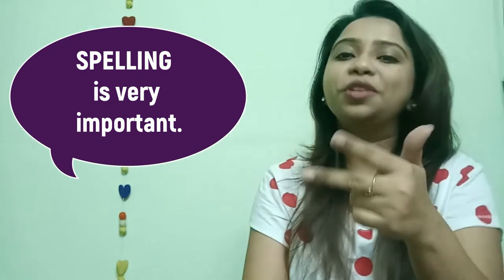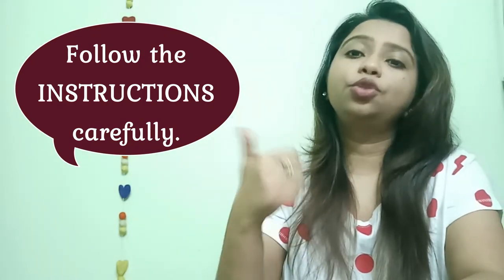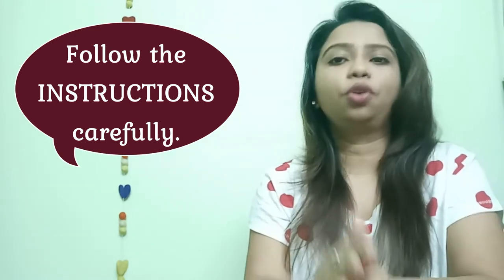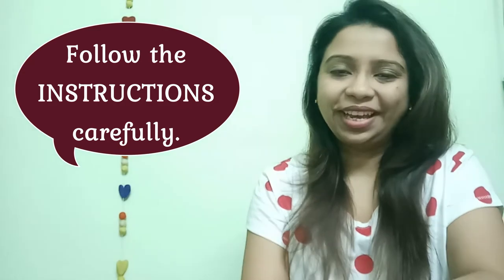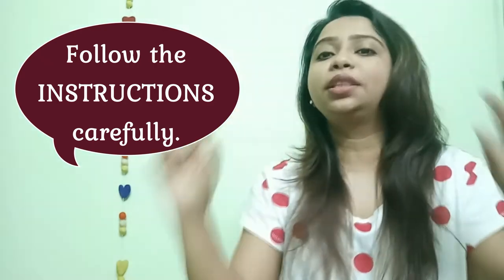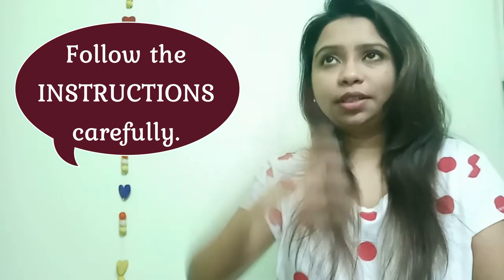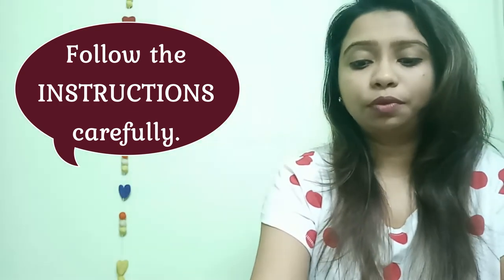What you mainly have to follow is the instructions. The instructions tell you to answer in two words or not more than three words — you have to stick to that. You cannot exceed two or three words, whatever is mentioned. If you write a fourth word, the answer is automatically crossed out. If you don't get that right, you could be losing out on maybe five answers, and you can't afford that.